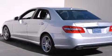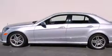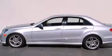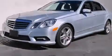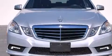Its top features and packages include the Premium One Package, a navigation system, a rearview camera, a power moonroof, Cirrus satellite radio, a sport suspension, and heated seats that can warm you up in seconds, keeping you and your passengers comfortable the whole trip.